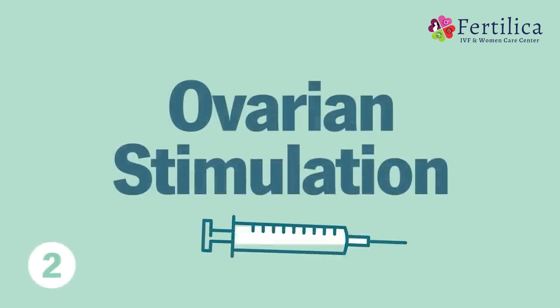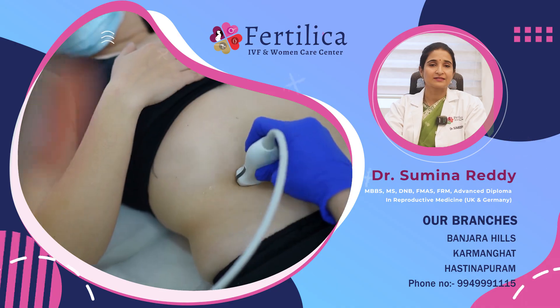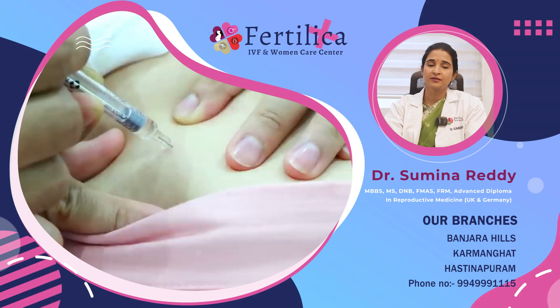The second step is ovarian stimulation. Naturally, humans are tuned to produce one follicle or one egg in one month. Whereas in IVF, we try to give hormone injections so that as many eggs as possible try to grow. These growing follicles are supported externally by hormone injections. Growth of the follicles is monitored through regular blood tests and ultrasound scans. Once the follicles reach a mature size of 17 to 20 mm on average, the final trigger injection is given to bring about the final maturity in these follicles or eggs.